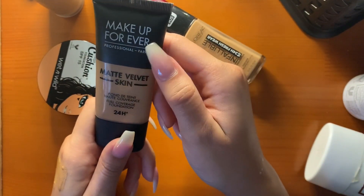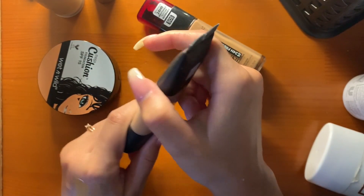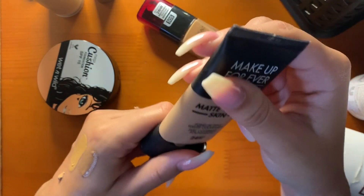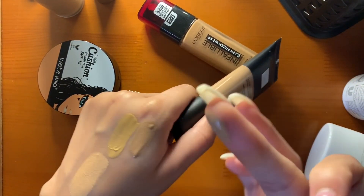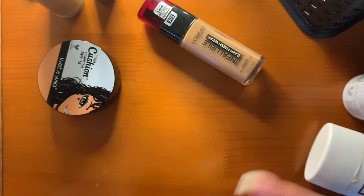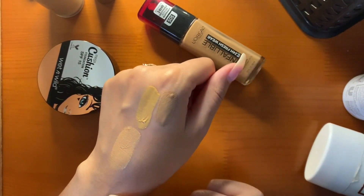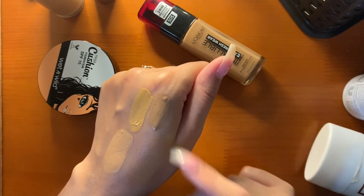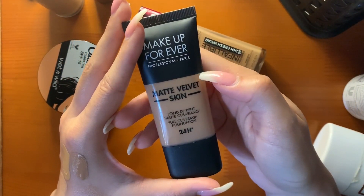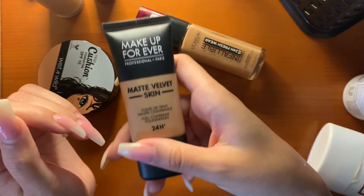Then I have the Makeup Forever Matte Velvet Skin Foundation in the shade Y415. It truly is a matte velvet. I haven't worn this too much — it seems a little bit light, maybe that's why. But maybe mixing it with Pure would be beautiful. The lasting power isn't what I'd like it to be, even though it says 24-hour wear. I haven't tried it out enough — I have all these foundations and why don't I wear them?